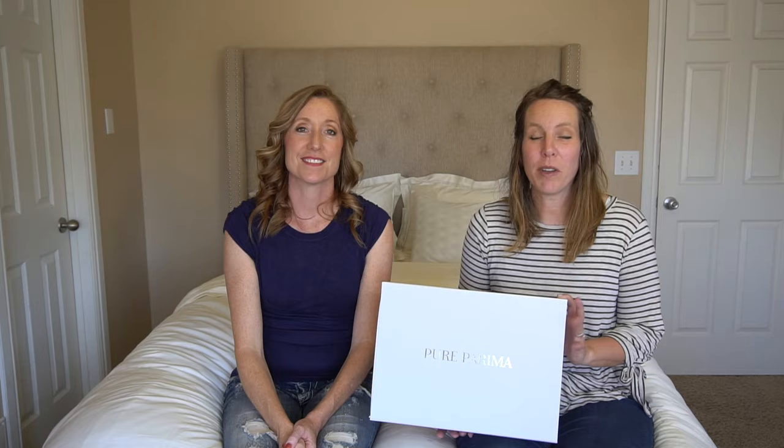Did you know that 90% of Egyptian cotton sheets are fakes? We're going to review 100% Egyptian cotton sheets from Pure Purina.